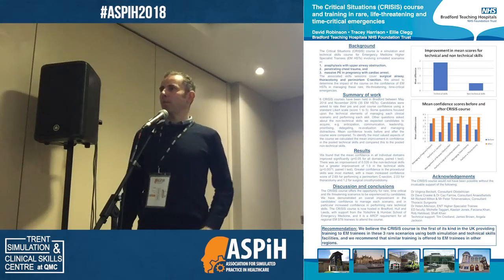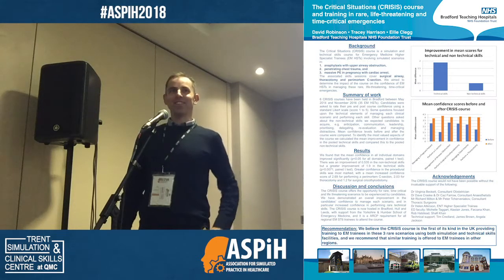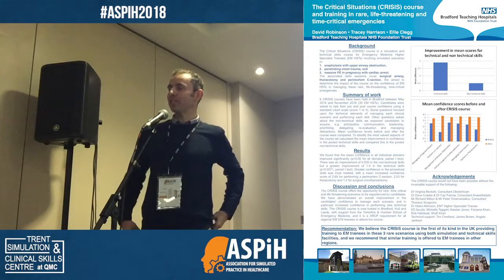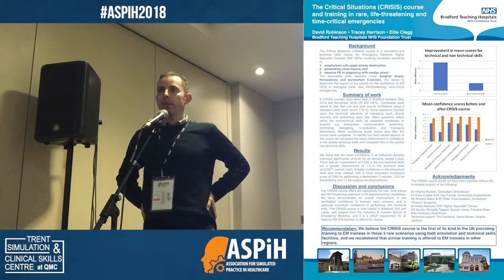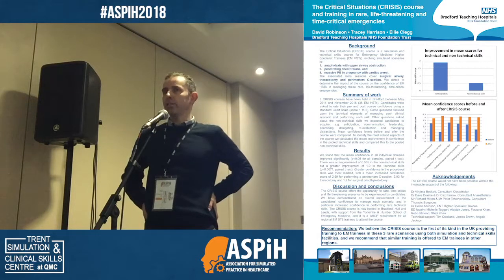I seem to have a lot of people from mental health back in the morning. Anyone from emergency medicine here? I'm not all from the Auckland and Humber region. I'm going to tell you about our experience in setting up the Critical Situations course, or the Crisis course.